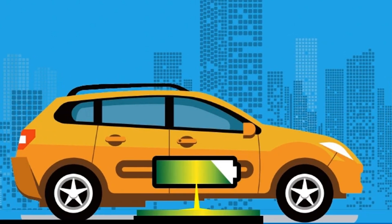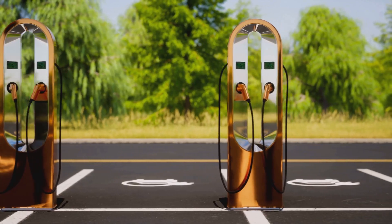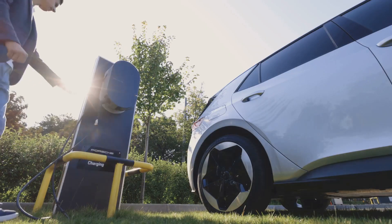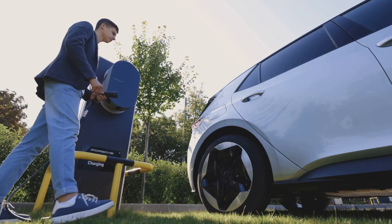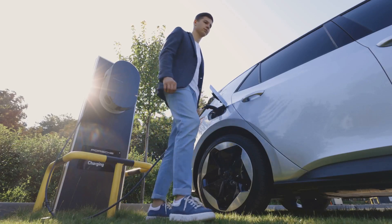The beauty of this system lies in its simplicity and elegance. No physical connection is required between the charging pad and the vehicle. This eliminates the need for bulky cables and connectors, making the charging process more user-friendly and visually appealing.